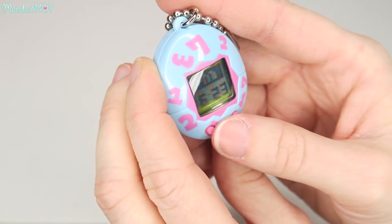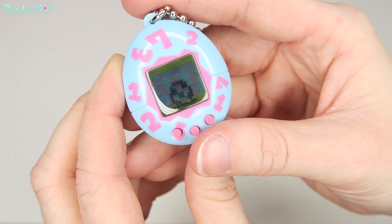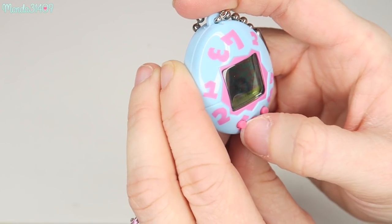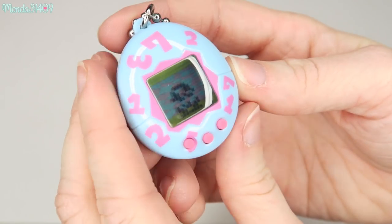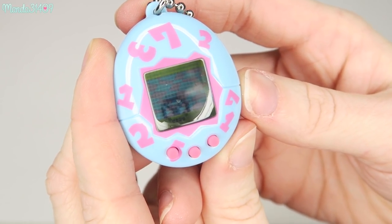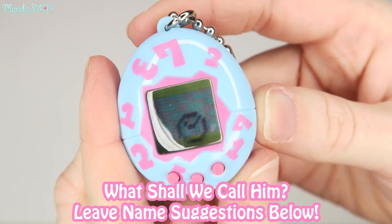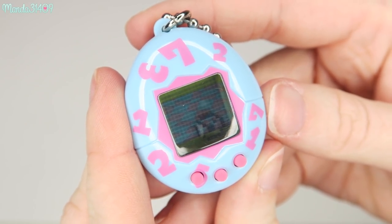If you click the center button, it will show your little egg dude again. Oh, he's wiggling around in there — is he hatching? It just hatched! It's a little baby now. How cute, my little baby egg dude — he's all bouncing around and everything. Very cute.